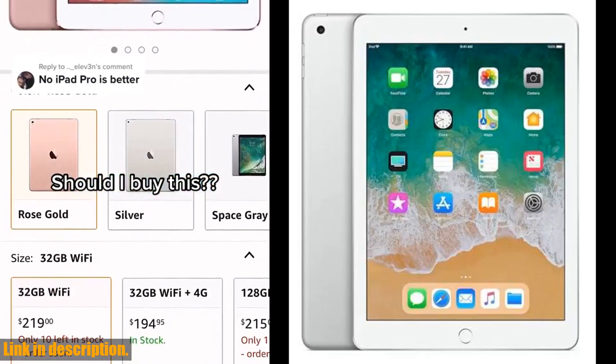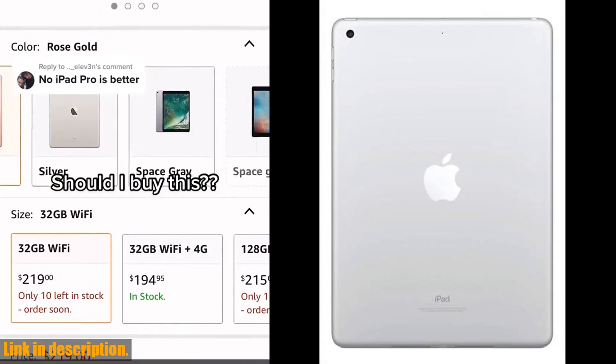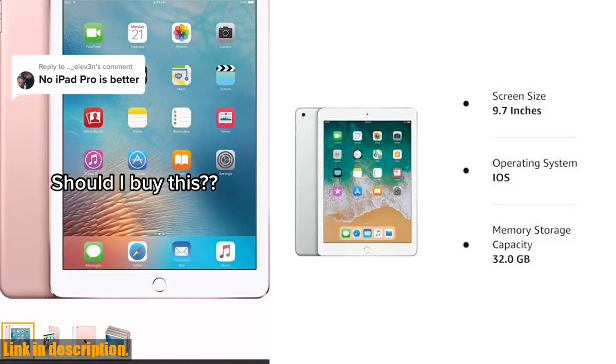Hey there, tech enthusiasts! Today, we're taking a deep dive into the Apple 9.7-inch iPad, early 2018, 32GB, Wi-Fi only, silver, model MR7G2LL/A.